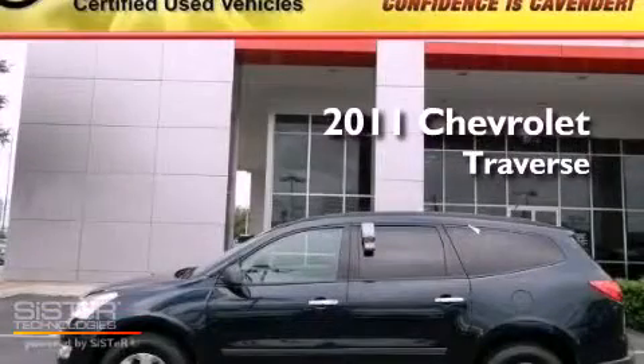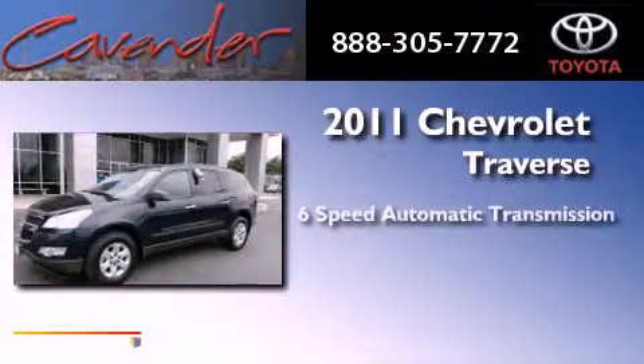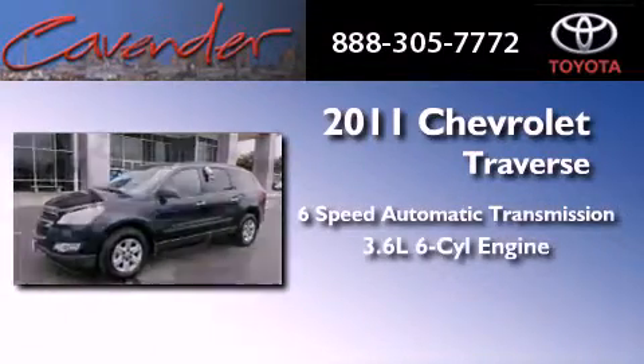This is a 2011 Chevrolet Traverse. This vehicle has seating for 8 adults and a 3.6 liter V6.